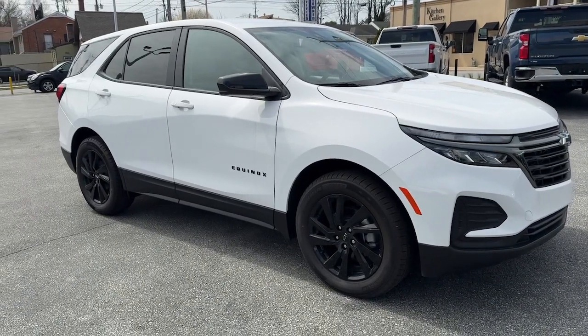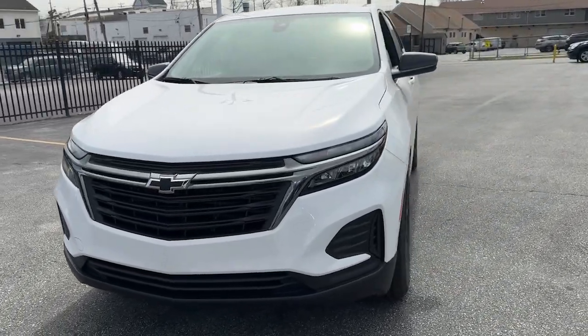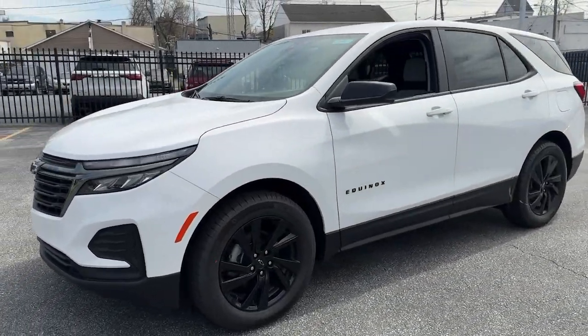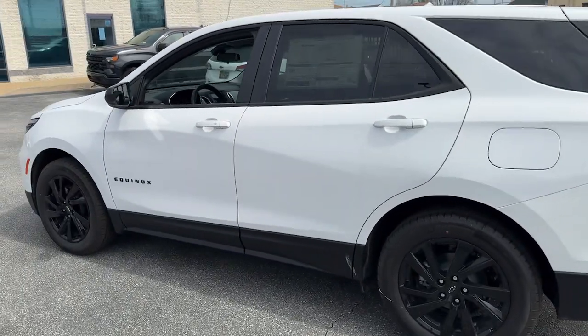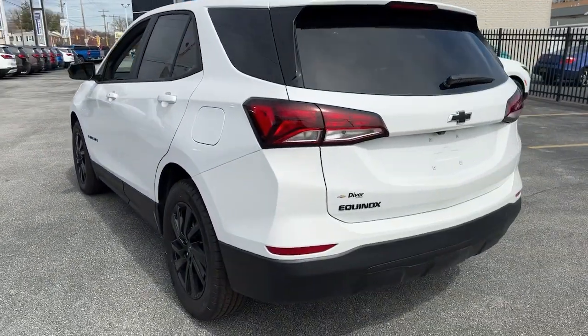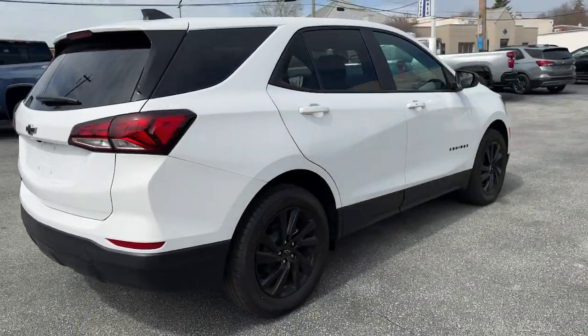This could be the car for you — the 2024 Chevrolet Equinox. The Equinox delivers advanced safety features, family-friendly passenger comfort, technology that keeps you connected and entertained, ample cargo space, and sculpted styling. These are just some of the great options this vehicle comes with.